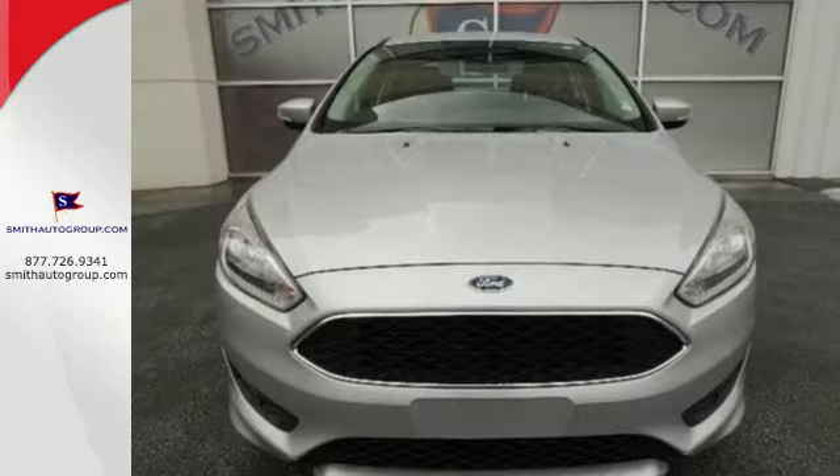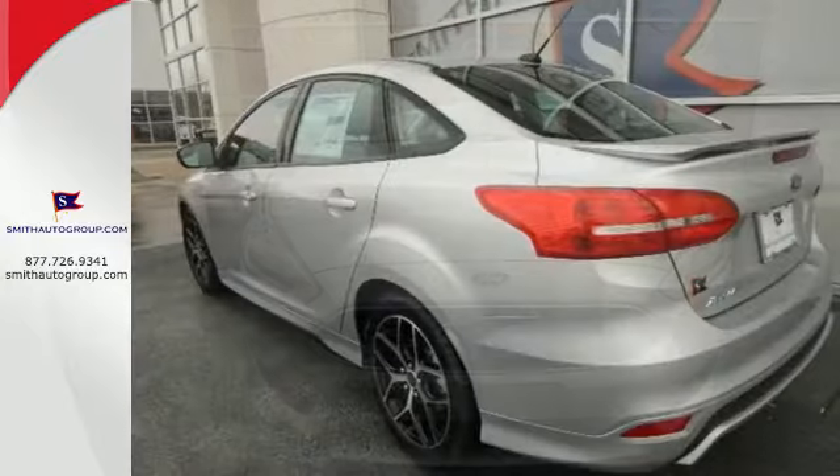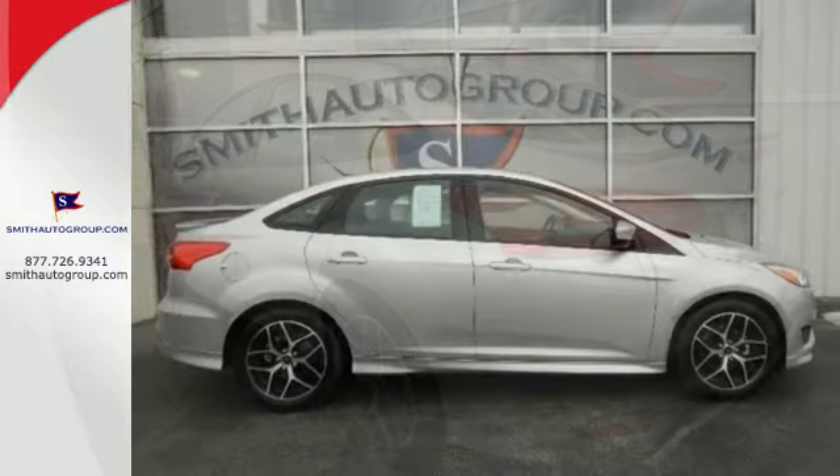Keyless entry, steering wheel audio controls, a backup camera, and Sync with MyFord voice activation make it easy. It was built to handle the exciting pace of your life.